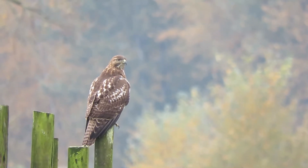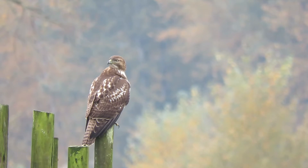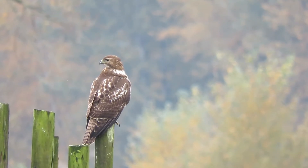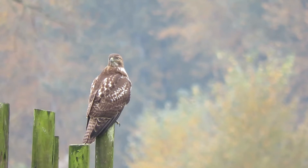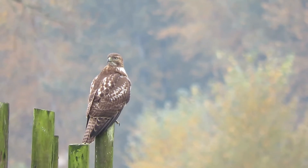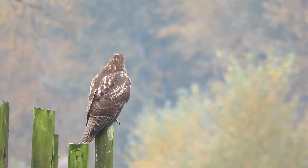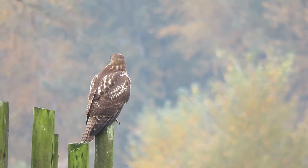Red-tailed hawk is back on the hunt. He's a juvenile. Landed over here on the post at the west end of the Harry's Farm horse track. We'll keep an eye on him a little bit. He was up in the conifer tree and just flew over here.